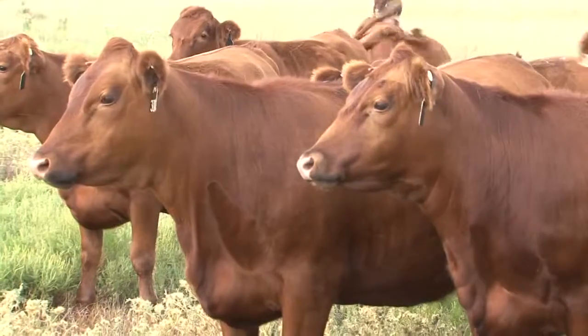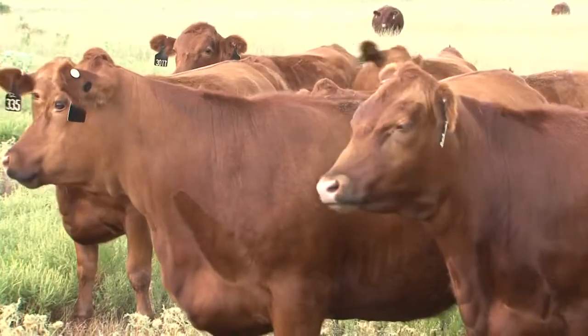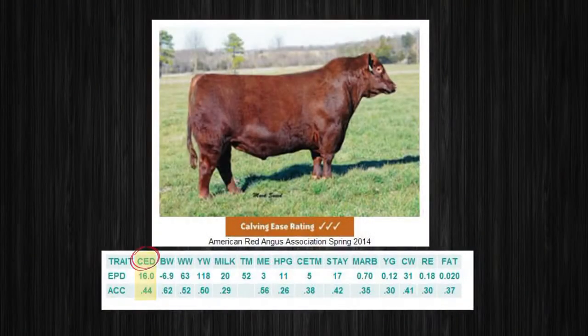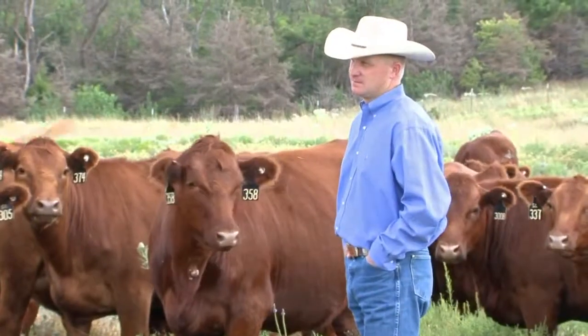Whenever we get into our maternal type of sires for making replacement heifers, we begin to get pretty picky. We're going to look at calving ease direct, heifer pregnancy, stayability, and marbling. We want an efficient, moderate cow that puts the quality grade into those cattle, and then we'll use our terminal bulls to help us get a little extra yield out of them.